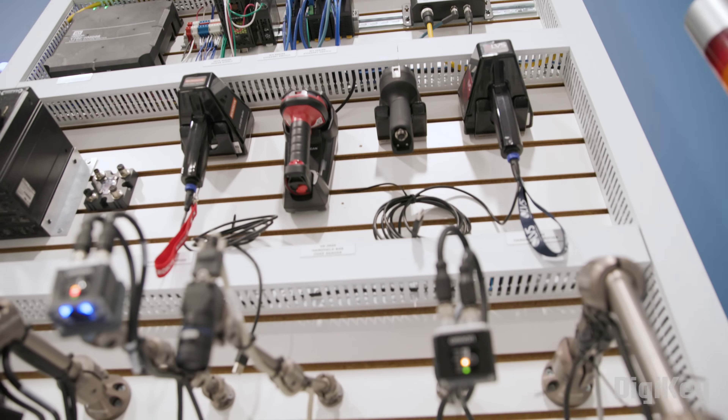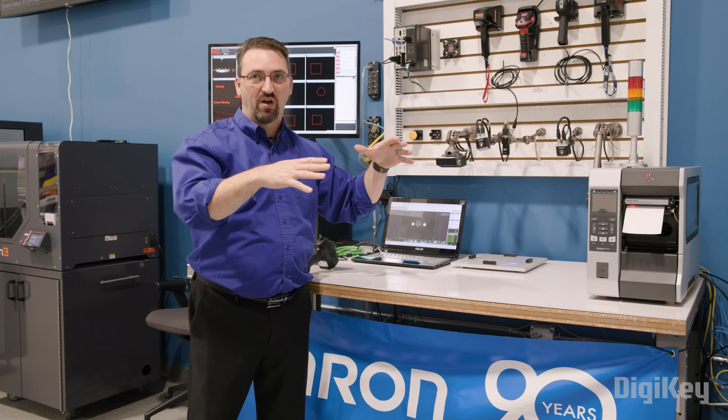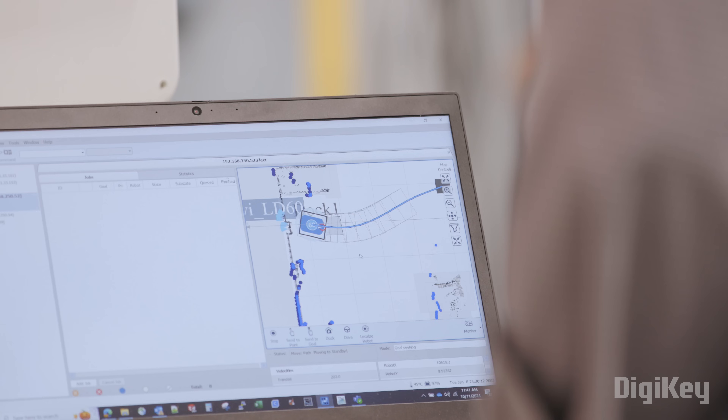As cameras are improving, we can now look at more at the same time. So instead of having something look at one device or one box, we can now look at the case. I can read everything in the case at the same time, or maybe I can look at all of the bottles in a case, all the packages going into it, or all of the sub-packages going into a larger package — and then look at the larger package and the larger skid.